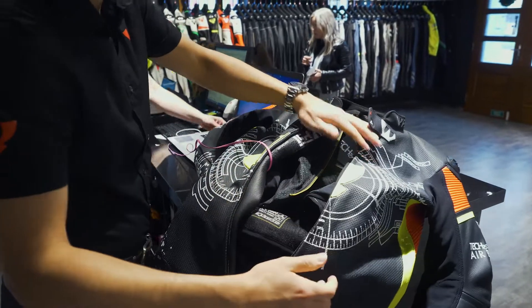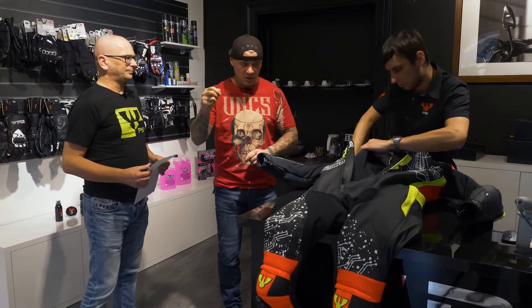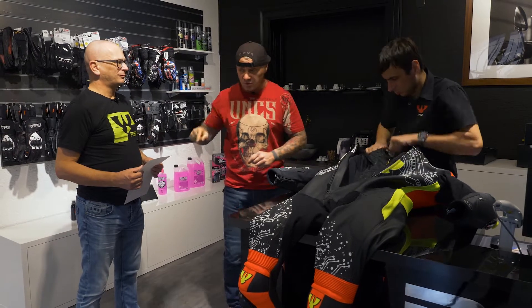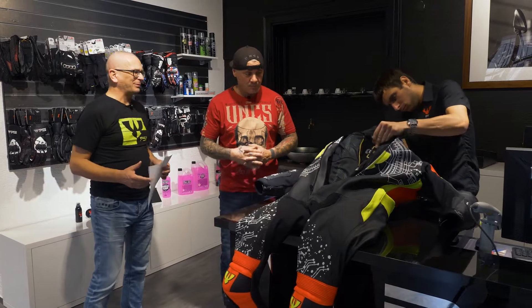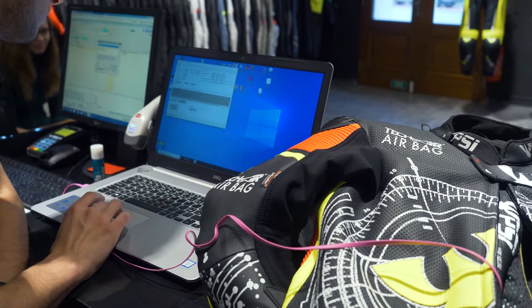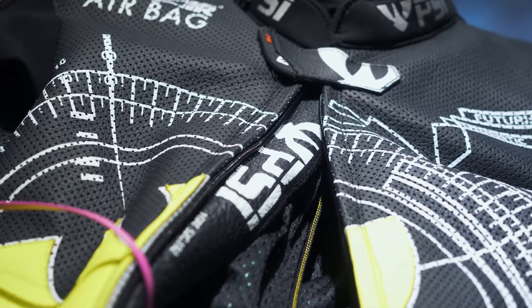Is the airbag transferable? Maybe I have two suits — one for racing and one for the normal road — so I don't need to buy two airbags. I can just switch between them, right? Exactly. Just undo the two zippers and velcro, disconnect a connector and swap it into another garment.